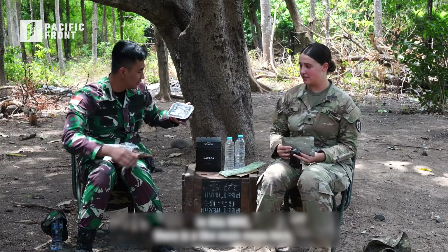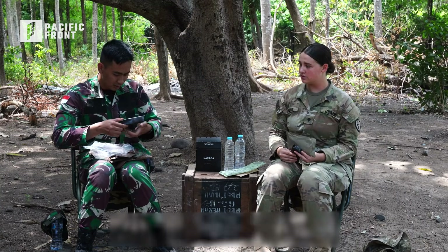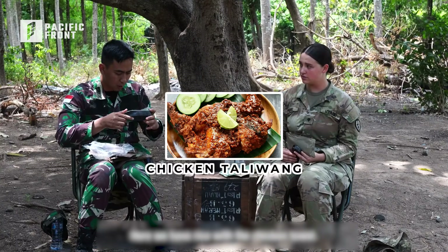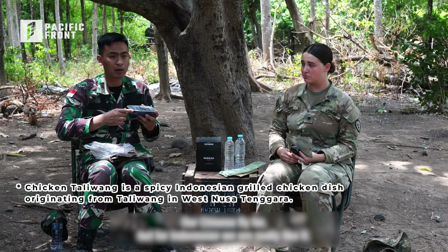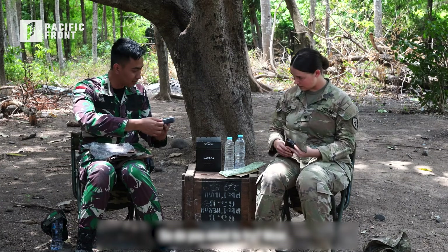Now here in the Indonesian MRE there is a main menu. We have rice with chicken — 'tawang' — it means maybe like Chinese food or Chinese flavor, but for Indonesians we really like the Chinese taste. So do you mind trying it?